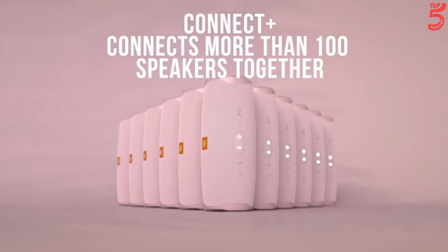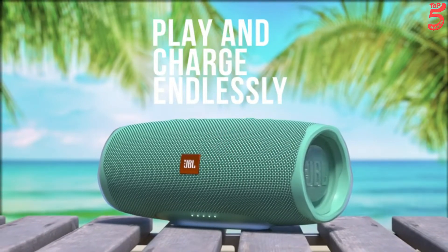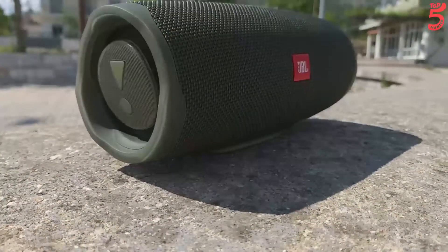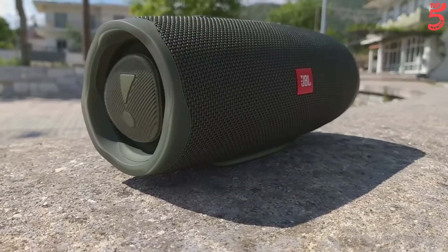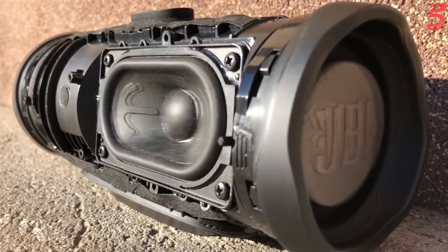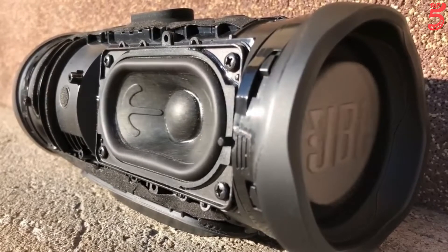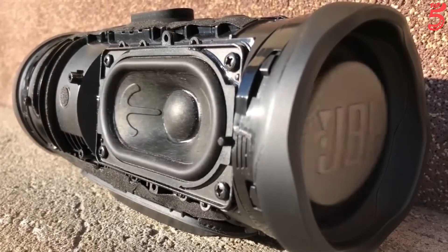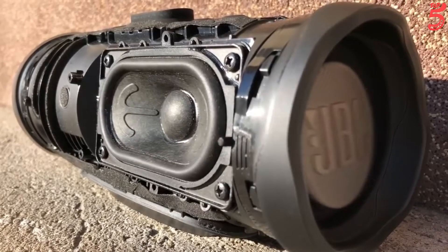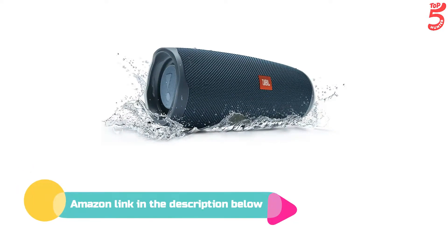A high-capacity 7500mAh rechargeable Li-ion battery provides up to 20 hours of playtime, and the speaker carries a convenient USB charge-out to quickly charge your devices so you will never run out of power again. With a rugged design, IPX7 waterproof-rated exterior, and JBL Connect Plus, it will elevate your listening to the next level. If you like this product, please check out the Amazon link in the description below.